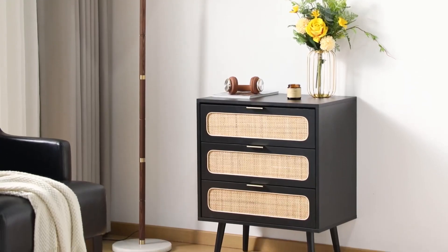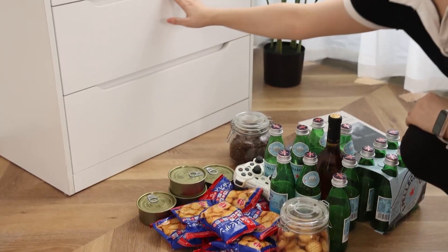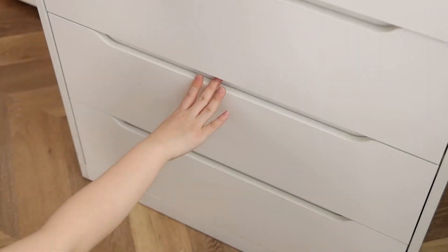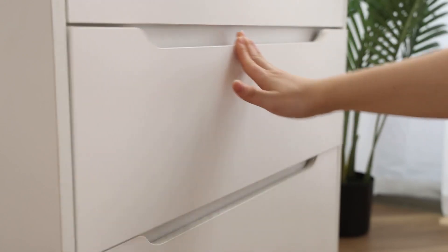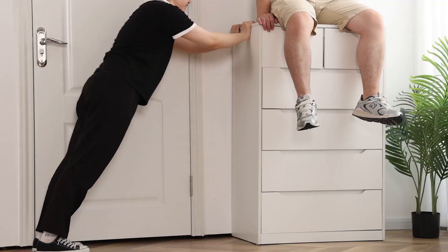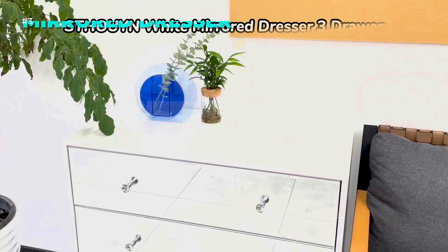The Anhomie Tall Dresser is a sleek and sturdy piece of furniture that offers six drawers for all your storage needs. It has smooth metal rails, thickened wood, and anti-dumping kits for safety. It also has a classic white design that can match any decor. Order yours today for only $129 and enjoy free shipping and a one-year warranty.